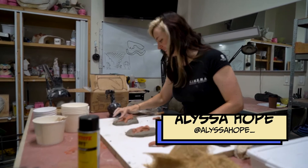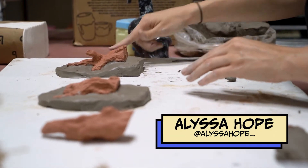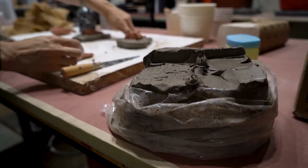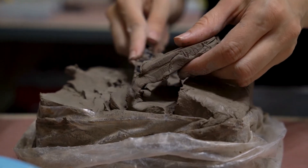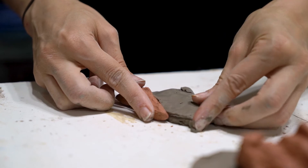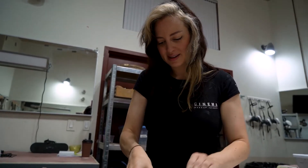My name is Alyssa and I am a special effects makeup artist and an alumni of Cinema Makeup School. I have been cosplaying for about seven years now, but I wanted to expand that and so came to Cinema Makeup School to get my special effects makeup degree so that I could do even bigger and crazier cosplays. I graduated from Cinema Makeup School in July of 2021.